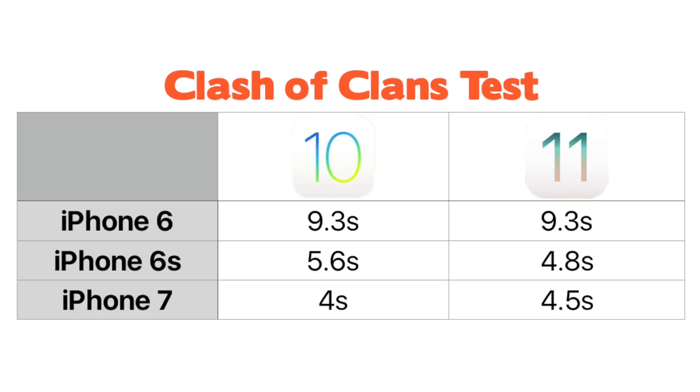Similar to the data copying test, I was surprised at how much quicker my iPhone 6s opened Clash of Clans compared to my iPhone 6. And again I was surprised at the small difference between the iPhone 7 and the iPhone 6s — those two times were almost identical. The 6s was a tad slower than the 7, but I was expecting a bigger jump between the really old iPhone and the slightly old iPhone. The performance hit is really only going to affect the iPhone 6 user.